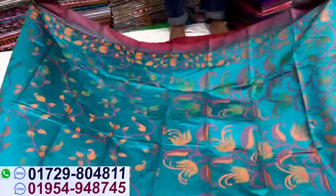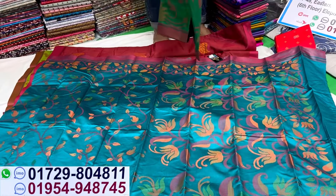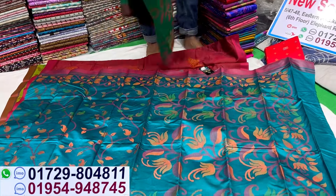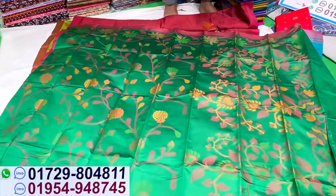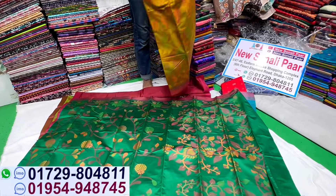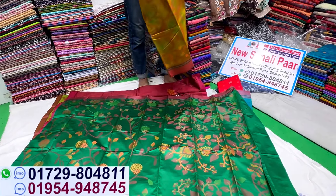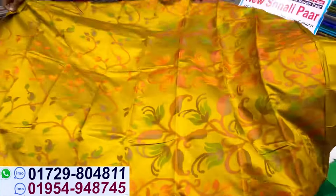This is the green color, same price 145. The olive color is also the same price, 145.